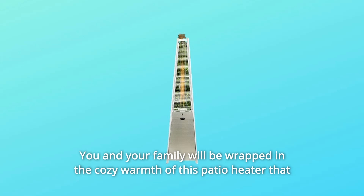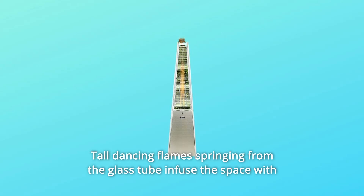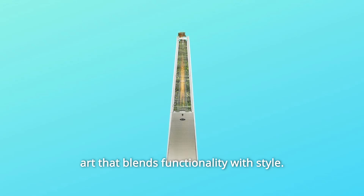You and your family will be wrapped in the cozy warmth of this patio heater that makes it possible to enjoy the outdoors even during the chilly months. Tall dancing flames springing from the glass tube infuse the space with a romantic feel, transforming this accessory into an attractive piece of art that blends functionality with style.